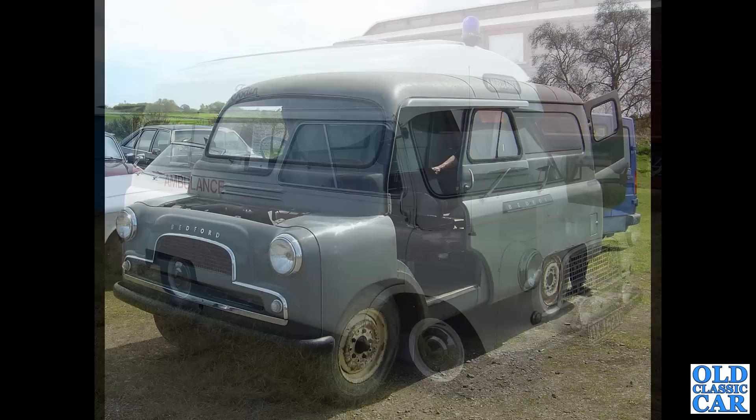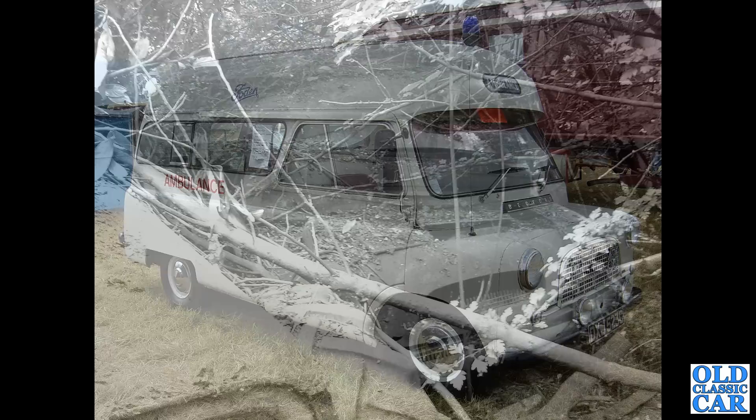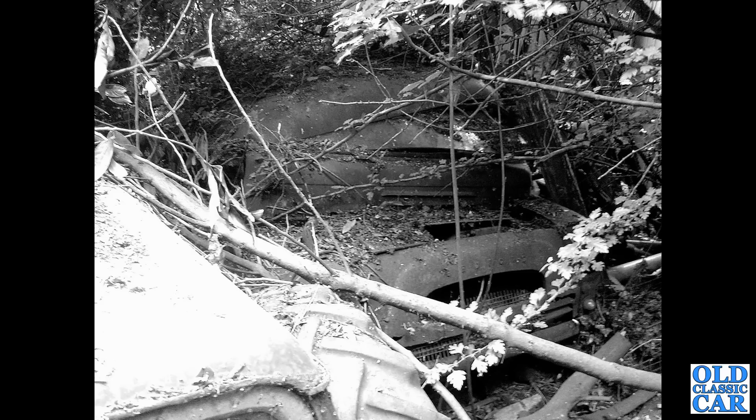Here's a rare one — appears to be ex-Foden: a coachbuilt ambulance version of the Bedford CA dating to 1965. Judging by the badge on the front, this is one of the rare Perkins diesel engine versions. Most CAs had the F-type and later FB Victor engines coupled to a three-speed gearbox. There's another field-find CA there, looking a little worse for wear — sadly not much left on that one.